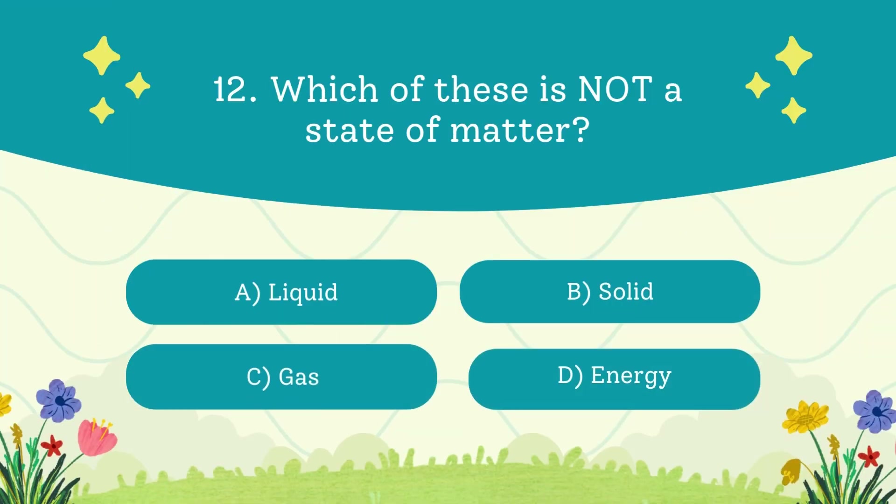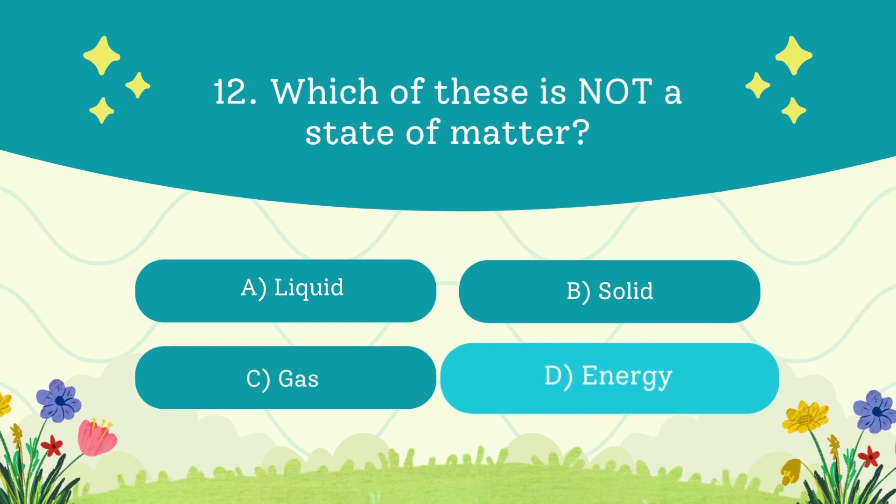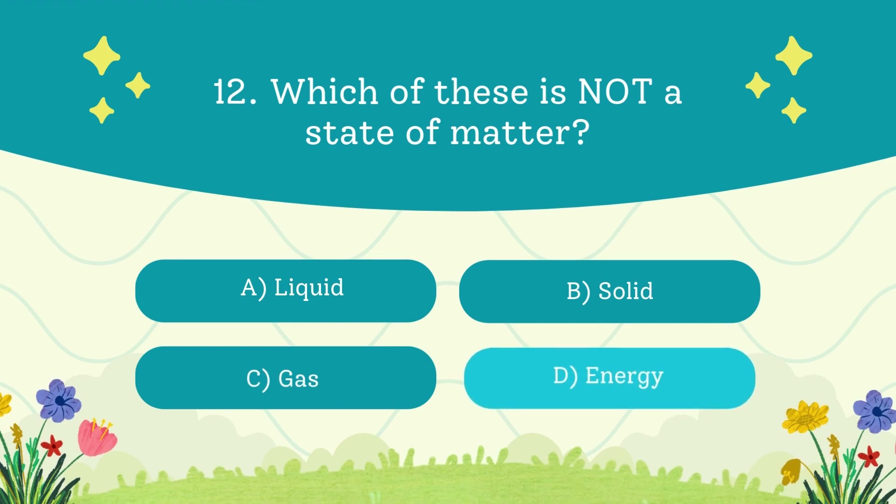Which of these is not a state of matter? A. Liquid. B. Solid. C. Gas. D. Energy. The answer is energy — energy is not a state, it's what causes change.